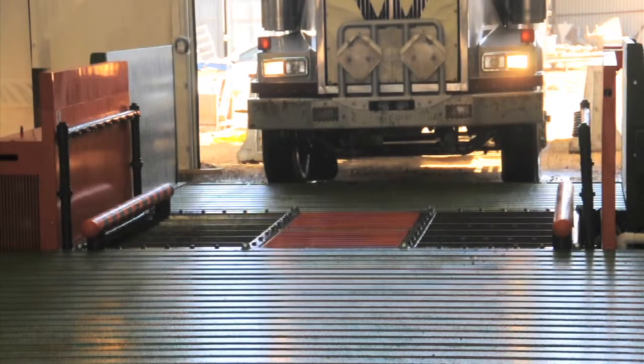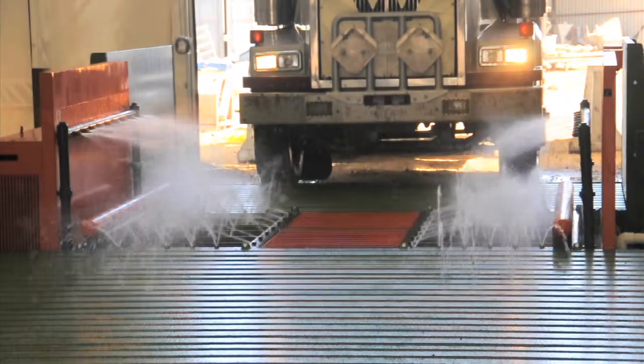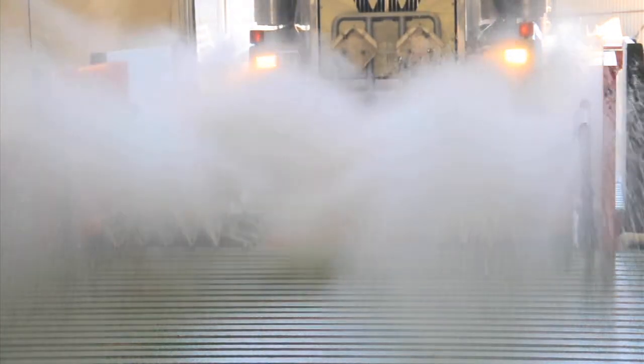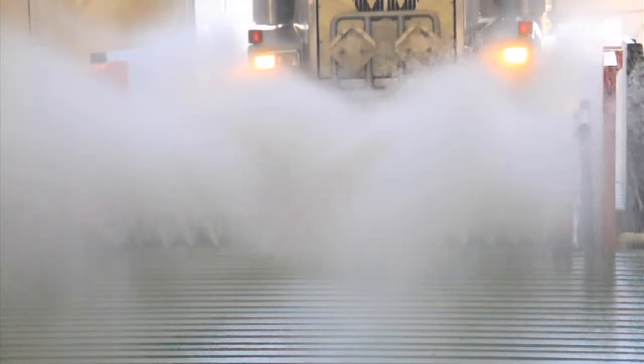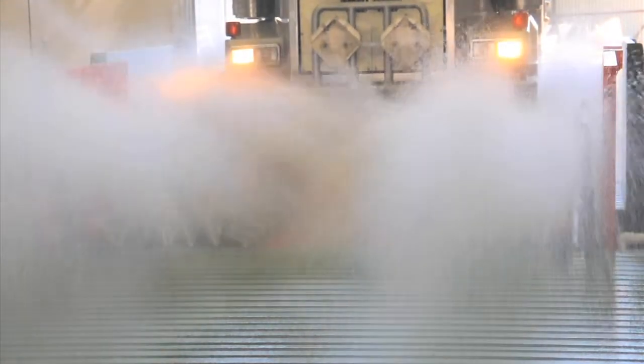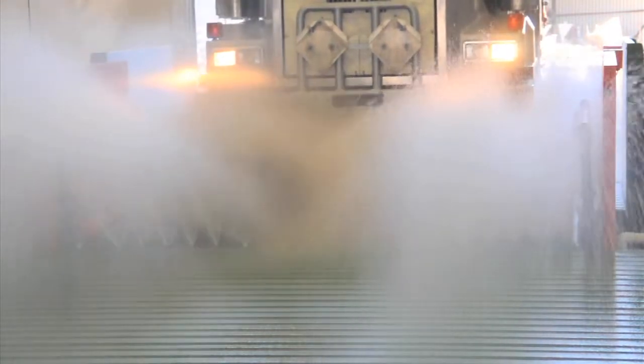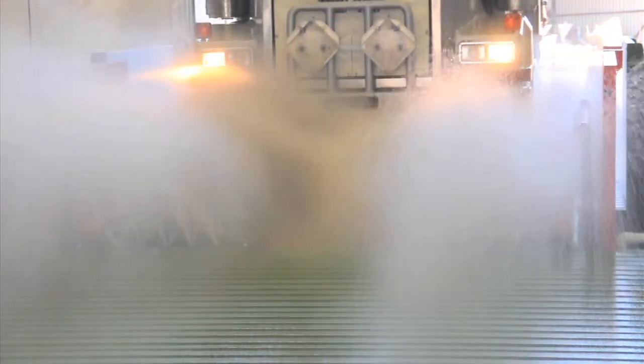This fully automatic washing system cleans with up to 600 gallons per minute through 90 high volume spray nozzles. Spray is directed at the areas hardest to reach by hand — the wheels, tires, axles, springs, driveline, and most all areas of the truck underside are sprayed. 100% of the collected water is recycled.